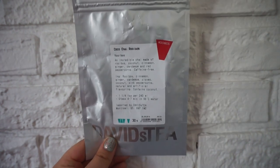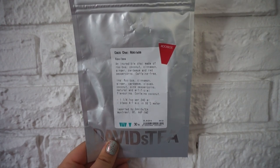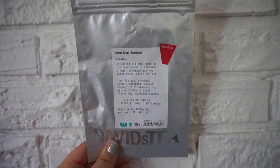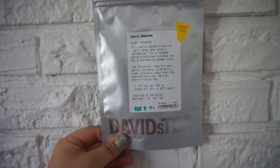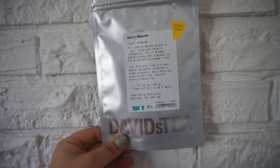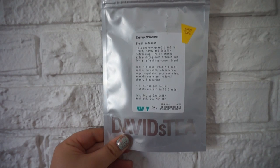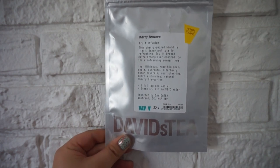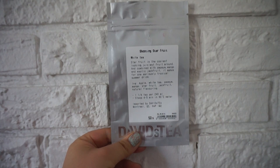This is the Coco Chai Rooibos — I just tried this one a couple weeks ago and it's actually my new favorite tea. It's really good and it's caffeine free. This is the Cherry Snow Cone tea — it's a herbal tea and it's super good iced; it's my new favorite from the Summer Carnival Collection for iced tea. This is the Shooting Starfruit White Tea — another all-time fave iced tea of mine.